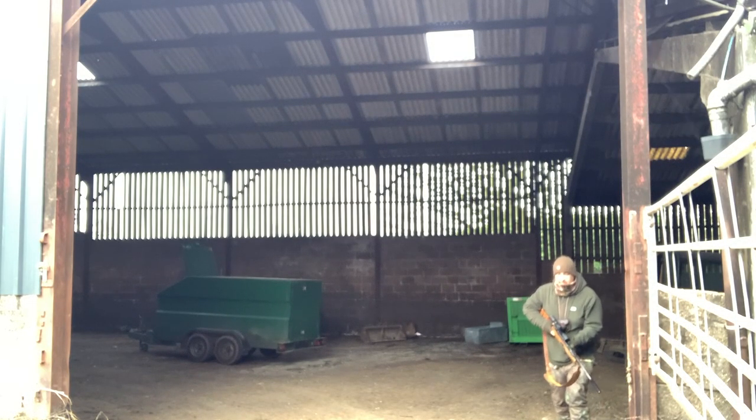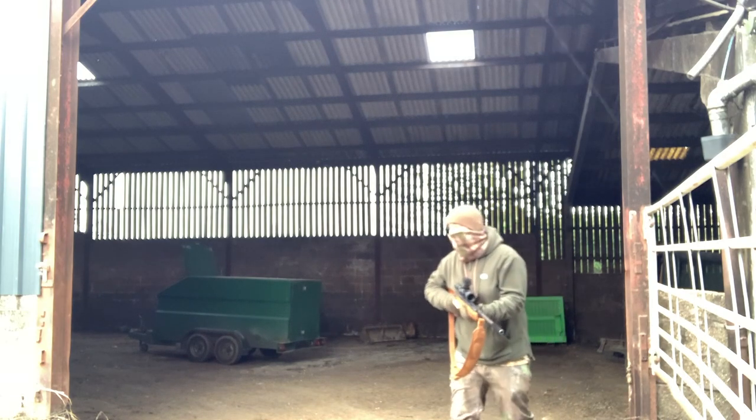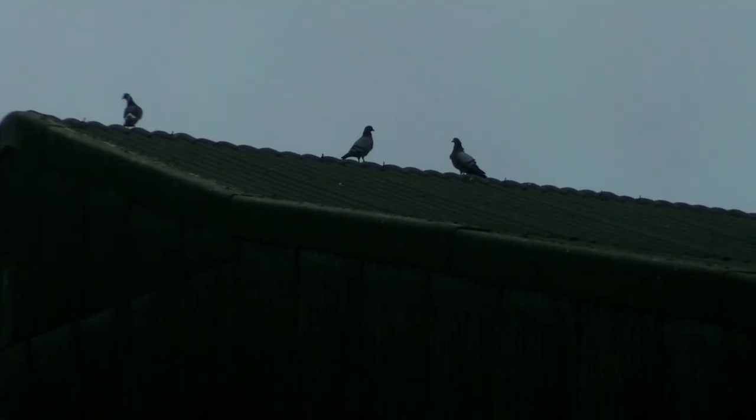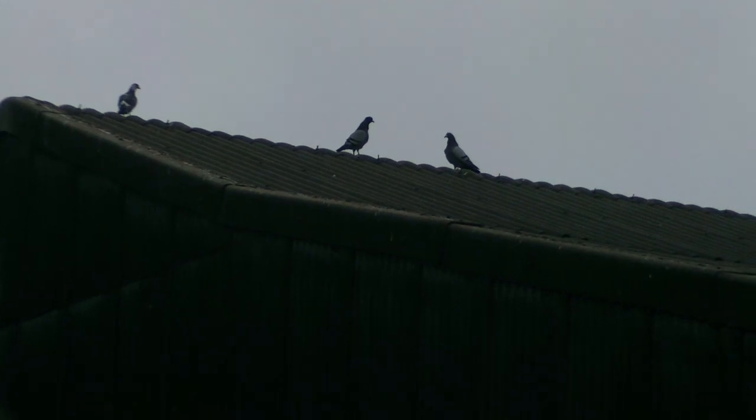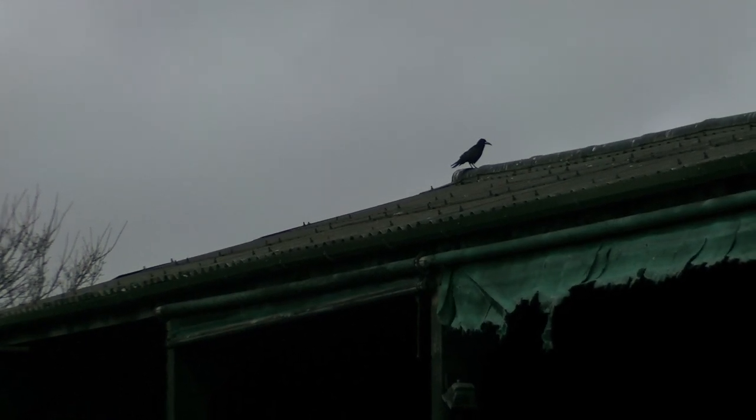A quick look around the sheds, come out into the sunlight, look up on the roof and there are a few feral pigeons. It's eeny meeny miny mo — the one on the right loses. He stayed up on the roof as well so I couldn't retrieve him. Then I look back to my left and there's this fella nonchalantly wandering up the roof. I'll take him with a shot leaning on the wall, then go around and pick him up where he dropped.